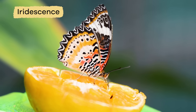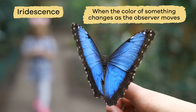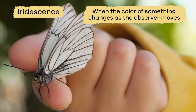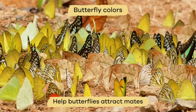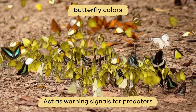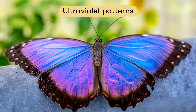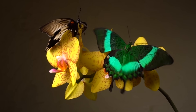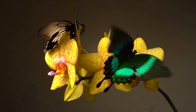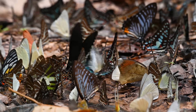In addition, the structure makes the color shift and change as the butterfly moves. We call this iridescence — when the color of something changes as the observer moves. Butterfly colors help butterflies attract mates, act as a warning signal for predators, and can provide a protective camouflage to help them hide. Some butterfly wings have ultraviolet patterns which humans cannot see, but other butterflies can see these patterns and use them to distinguish between mates.